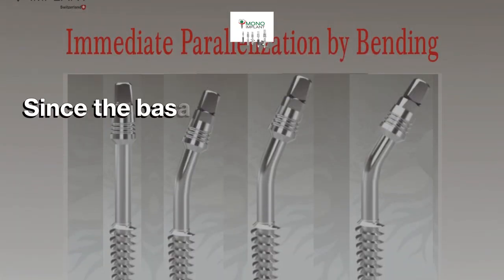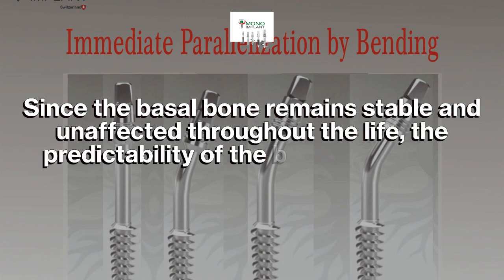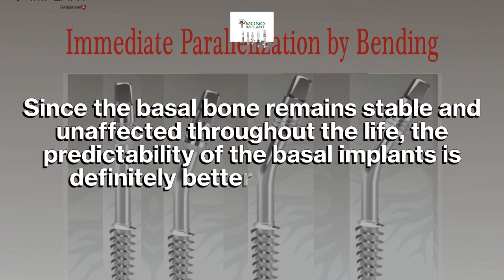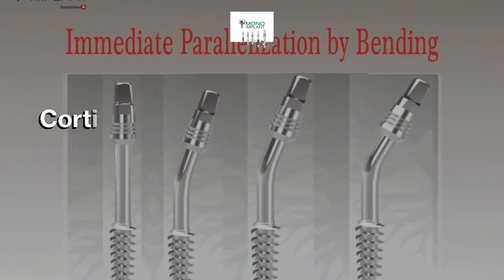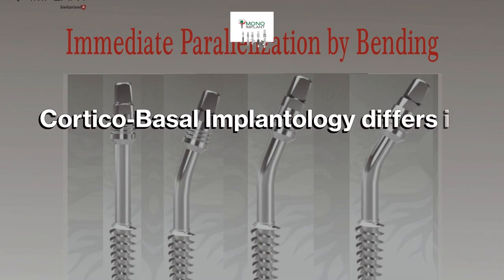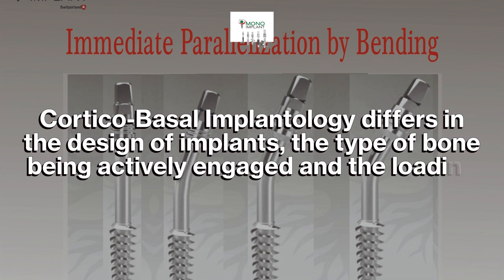Since the basal bone remains stable and unaffected throughout the life, the predictability of the basal implants is definitely better as compared to conventional implants. Corticobasal implantology differs in the design of implants, the type of bone being actively engaged, and the loading protocols.